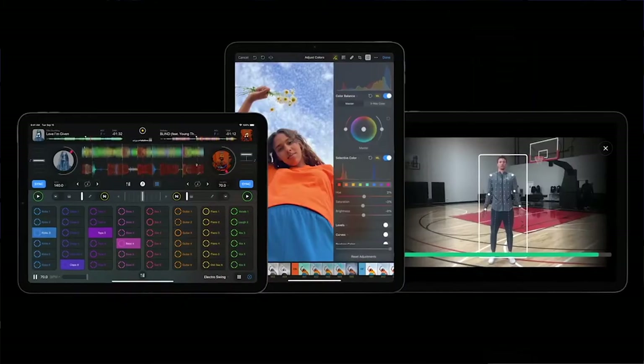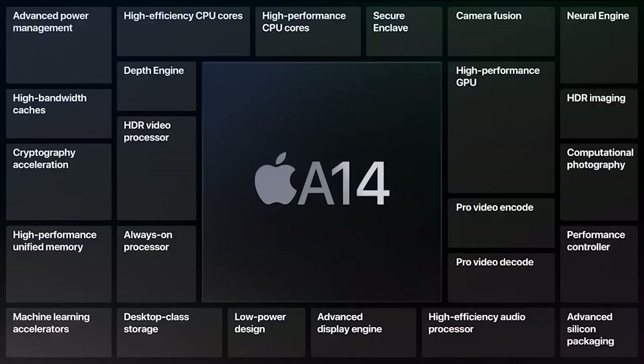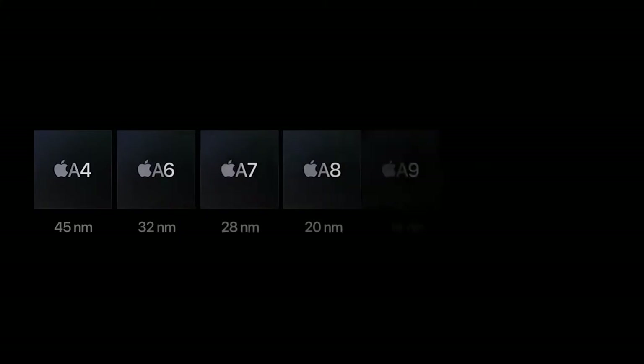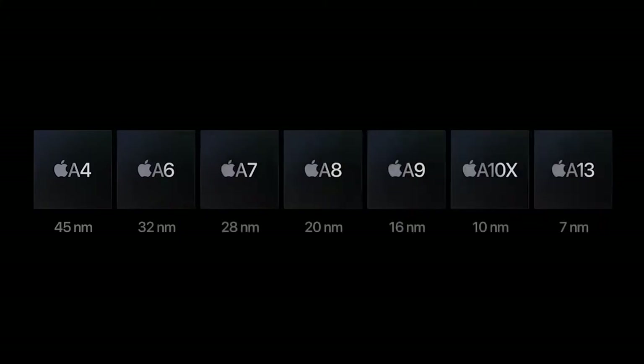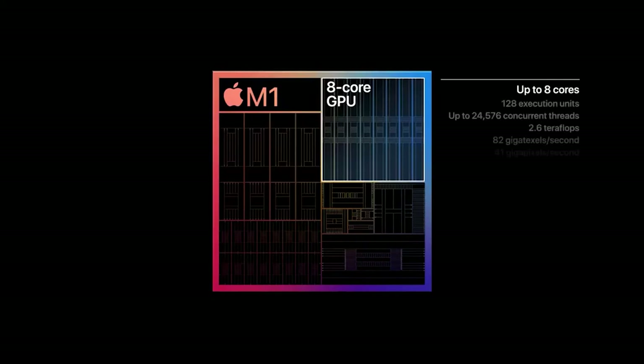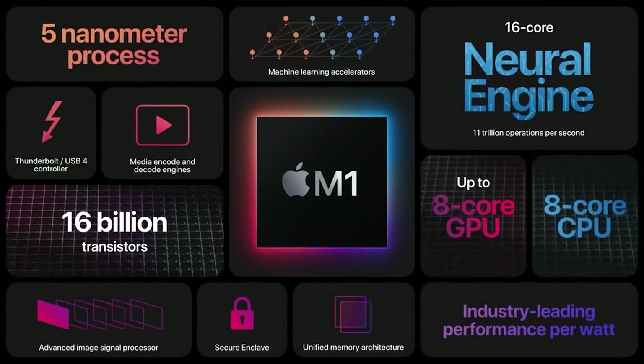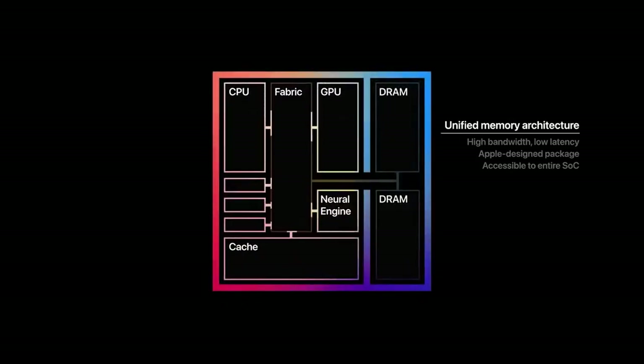The A14X version of the Bionic will be a 5nm chip with 15 billion transistors crammed into a 1cm square. This will be no mere big-little 6-core SoC, but rather a formidable 12-core ARM monster with 8 high-performance cores and 4 high-efficiency cores. Battery life and performance are expected to be staggering.